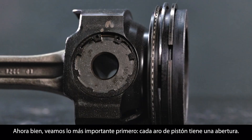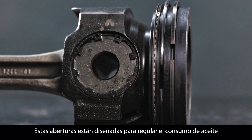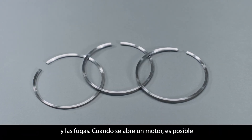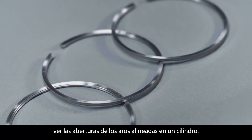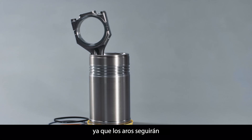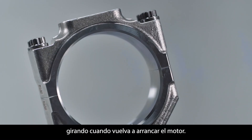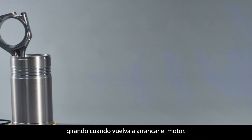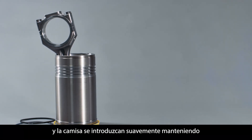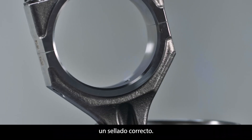Every piston ring has a gap. These openings are designed to regulate oil consumption and limit deposits and blow-by. When you open up an engine, it's possible to see the ring gaps all lined up on one cylinder, but that's nothing to worry about because the rings will continue to rotate once you start the engine again. As the rings rotate, their gaps allow the rings and liner to break in smoothly while maintaining a good seal.